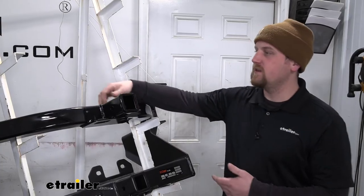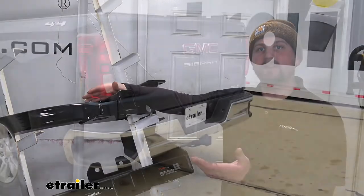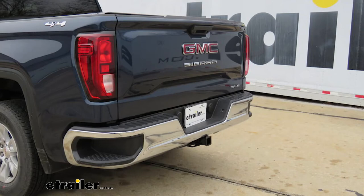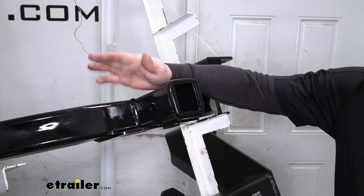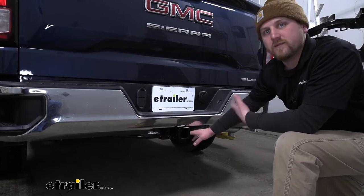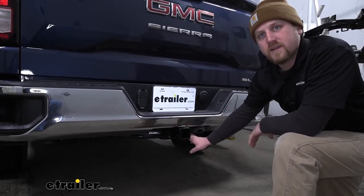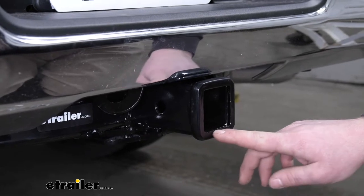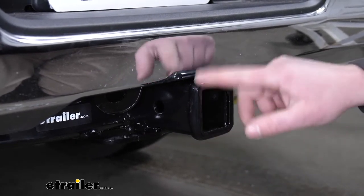Let's talk about the Curt Class 3. The great thing about this hitch is it's going to provide a connection point at the back if your truck does not have a factory hitch, allowing you to do all your common towing needs or carry accessories. Not only that, it's going to look really good on the back of your Sierra — it's going to blend right in and look like it belongs there. The hitch has a 2 inch by 2 inch receiver tube opening and a reinforced collar for extra strength.